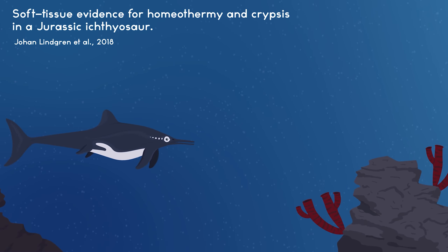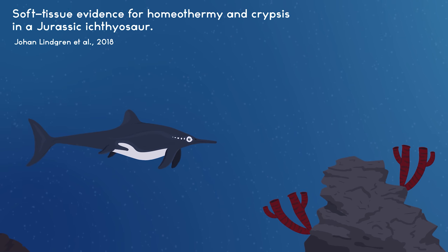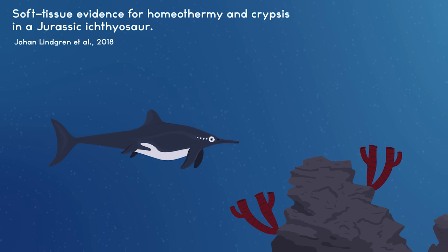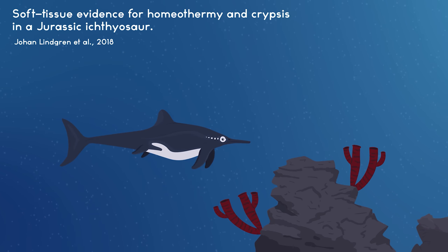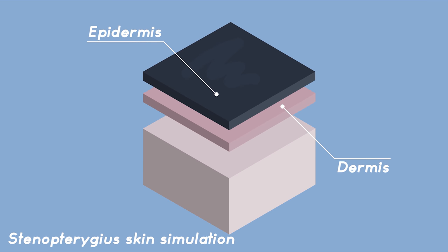Based on an incredibly well-preserved specimen found in 2018, we now know Stenopterygius had a lot more in common with dolphins than just a similar body shape. A patch of skin was found on the specimen, and it was so well-fossilized that skin cells could be seen. It showed that the ichthyosaur skin was made up of a distinct epidermal and dermal layer, together known as cutis. Instead of scales, Stenopterygius had tough and rubbery skin like a dolphin does.